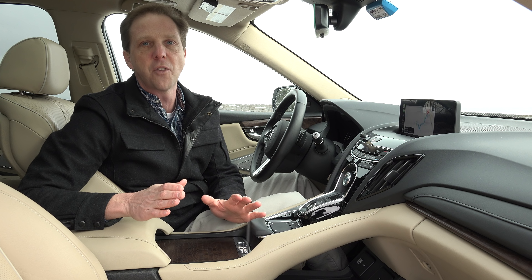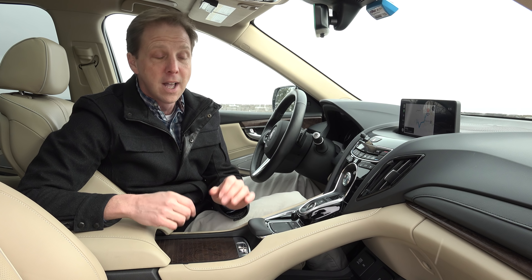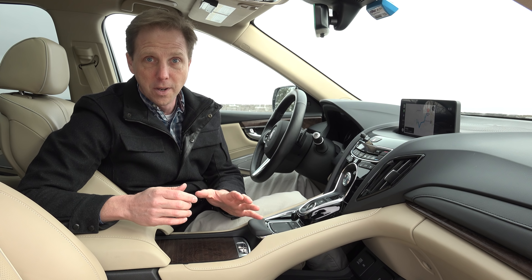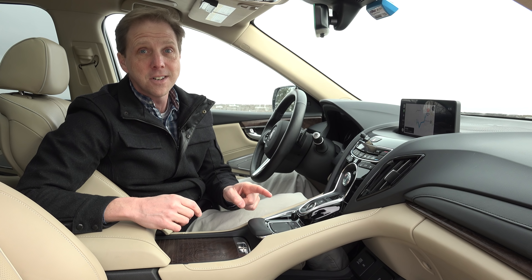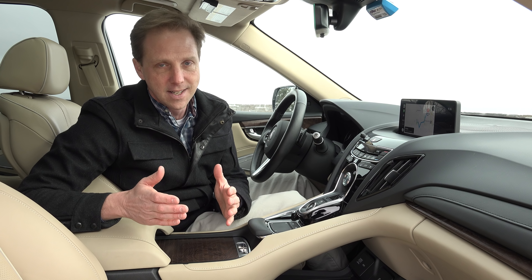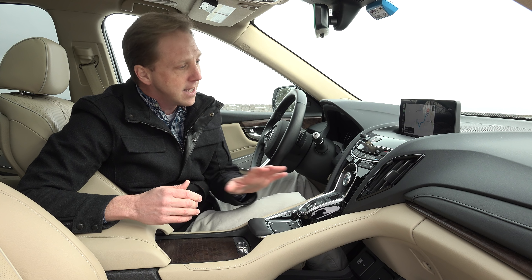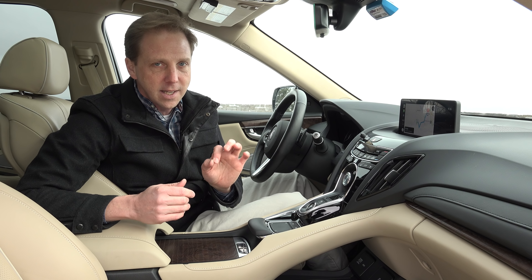I should preface this with the fact that I have had a professional walkthrough with an Acura executive, I have watched videos, and I am on day 6 of my loan. But no matter how hard Acura tries to convince me that this is the answer, it just isn't. Is it better than the awful Lexus setup? Yes, but that's not saying much. And yet again, this just goes to prove that nothing beats the simplicity of a touchscreen.